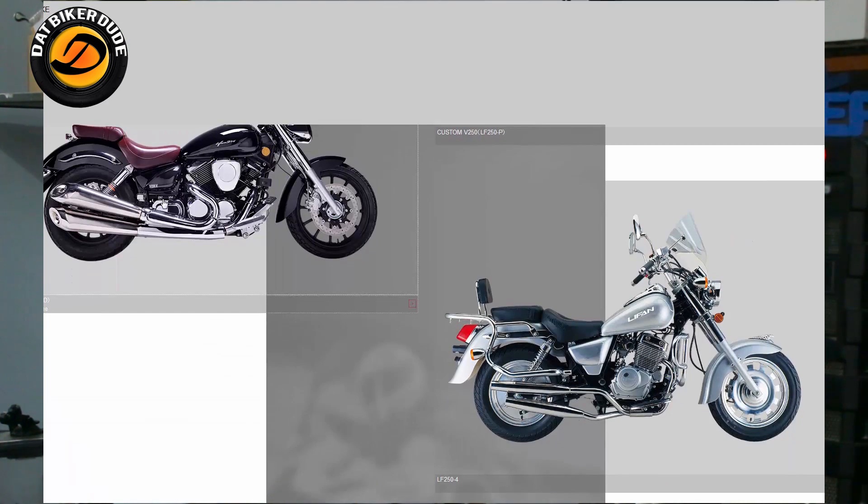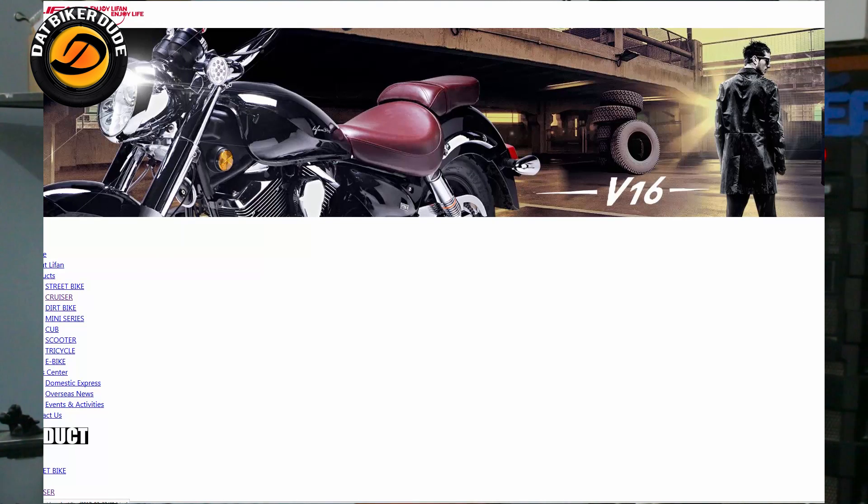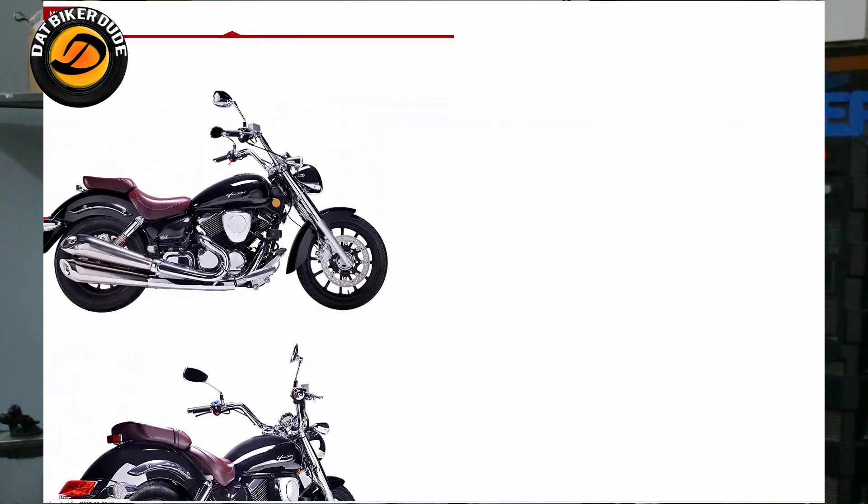It's in the form of a V shape — either it's a 45 degree, or it's a 60 degree, or it's an L shape, kind of like a 90 degree V-Twin. This one here apparently is a 60 degree V-Twin motorcycle.